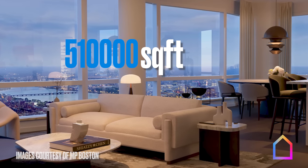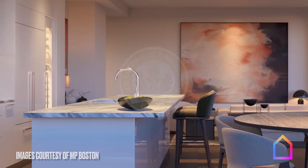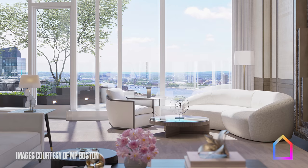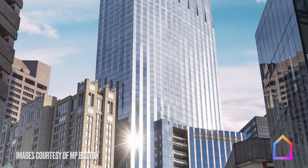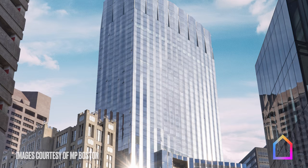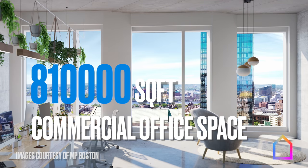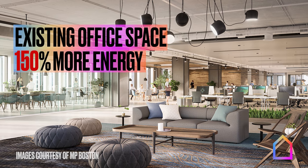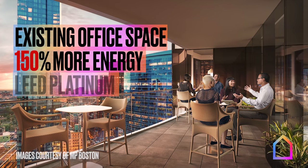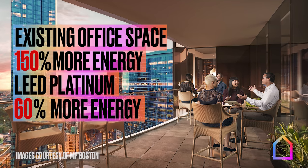The top 510,000 square feet of the building will house 317 units of prime residential space, all to be LEED Gold certified, capturing sweeping views of Boston Harbor, the Charles River, and the city below. But what's remarkable is the revolutionary energy performance of its 810,000 square feet of commercial office space. Existing Class A office space in Boston uses a whopping 150% more energy than Winthrop Center's office space will. Even LEED Platinum office buildings are energy hogs by comparison, using 60% more energy than Winthrop Center's office space.